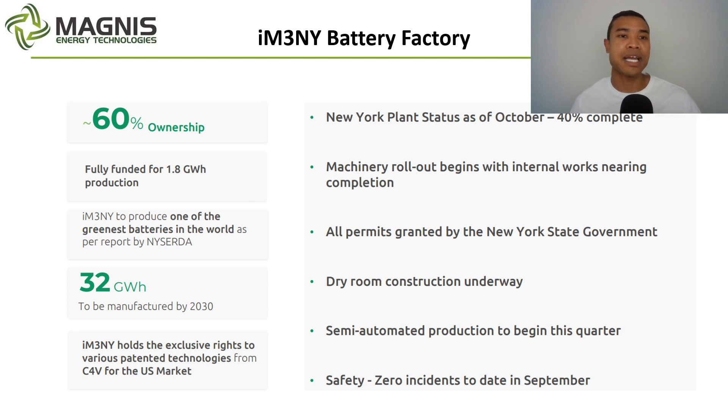The most recent battery factory update from ASX M&S showed around 40% completion for the New York plant. They have a 60% ownership and are fully funded for the initial stage of 1.8 gigawatt hours, with aspirational goals to scale to 30 gigawatt hours and beyond over the next decade. They have claims of producing one of the greenest batteries in the world per an external report. There's also a real focus on localisation of supply chains from the US government, with an infrastructure bill and funding potentially available to companies bringing production online in the United States. Magnus looks like a prime candidate for this further supported funding.